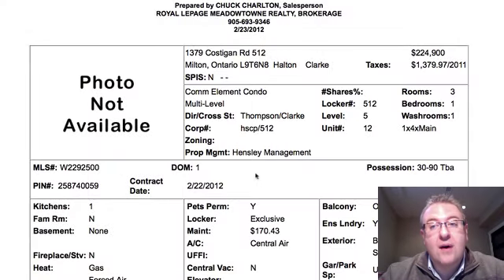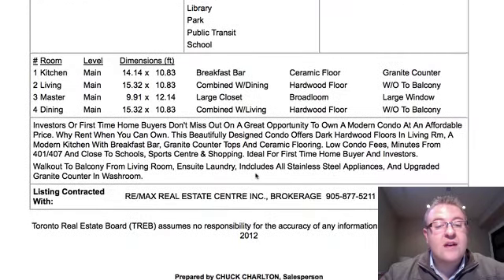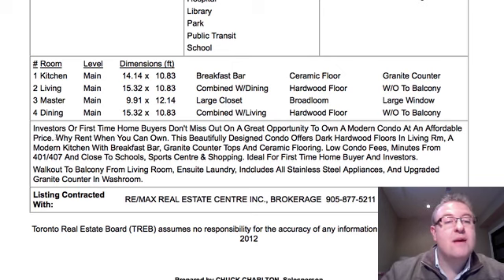It's 1379 Costco number 512, $224,900. There's a one bedroom at Maple Crossing on the first floor, but this one's up on the fifth floor. Maintenance fees are $170. To buy this home, you're looking at probably no more than $1,200 a month — you can't even rent for this. You get a granite countertop and hardwood floors. Excellent price. When they say why pay rent when you can own, absolutely true for something like this.